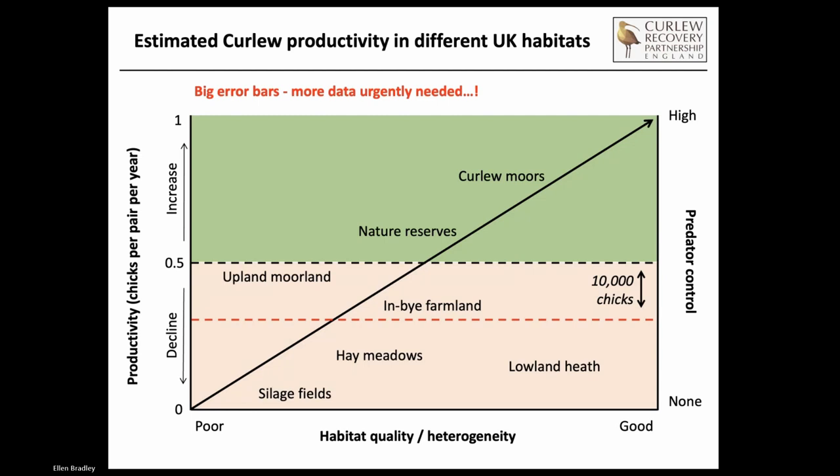Anything above the dotted black line, curlews are overall productive based on the best available data. Below that line, they're not productive and populations are going to be declining. Many of our curlew populations are sitting at around 0.25 or 0.3 - below where they need to be. Most lowland curlew populations in hay meadows, lowland heath, and silage sit below that line. So there's a significant challenge in bridging that gap, which is going to bring most of our curlew populations up to a position where they're productive. At the moment, it's only really upland areas managed for curlew and nature reserves consistently producing enough curlews for a sustainable population.